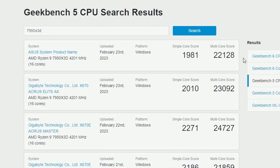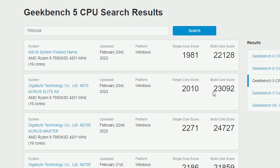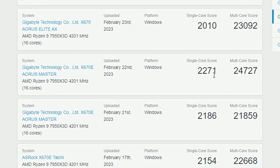Next up, we have Geekbench 5 CPU search results for the 7950X 3D. There are 6 results, and the maximum single core score is 2271, recorded on February 2nd. Interestingly, it's the 7950X 3D clocking at 4200 MHz, and while most are clocking the same, this one achieved the highest score.